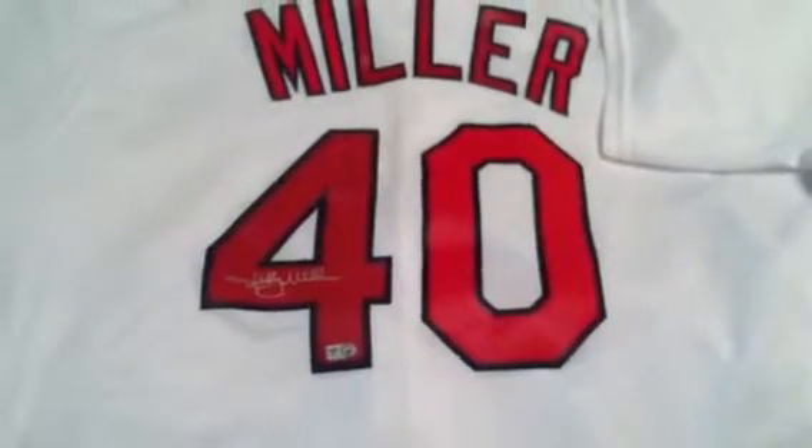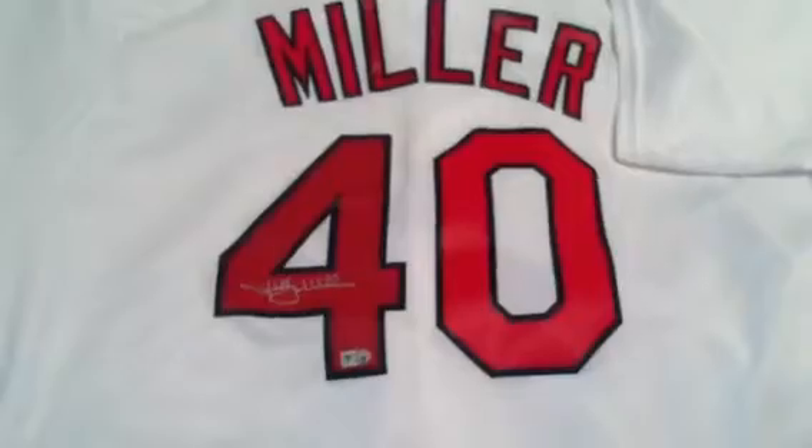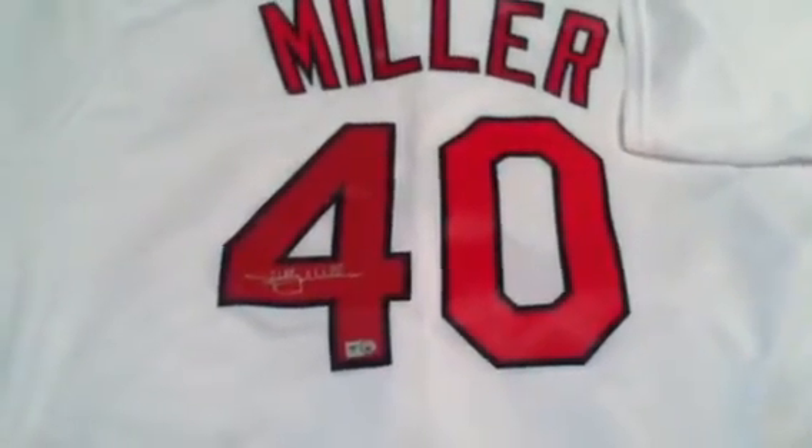Welcome to PowersAutographs.com YouTube channel. Today's featured product is the Shelby Miller Autograph St. Louis Cardinals Baseball Jersey.